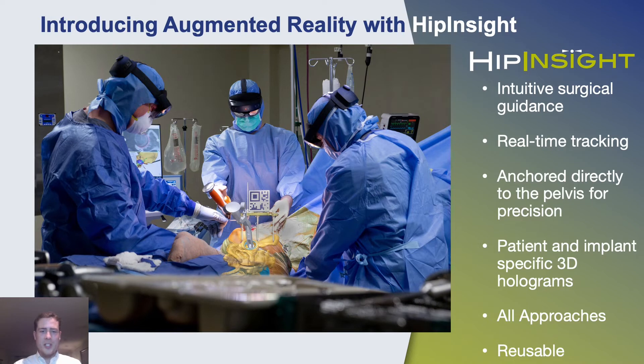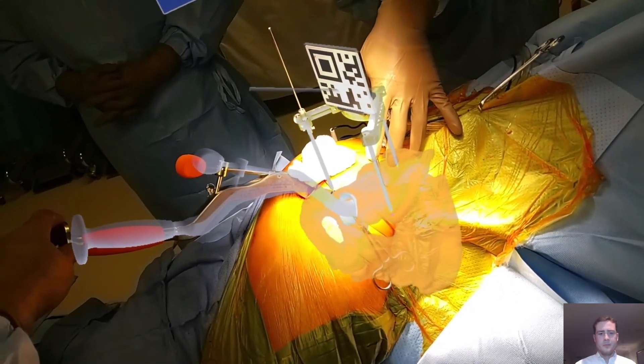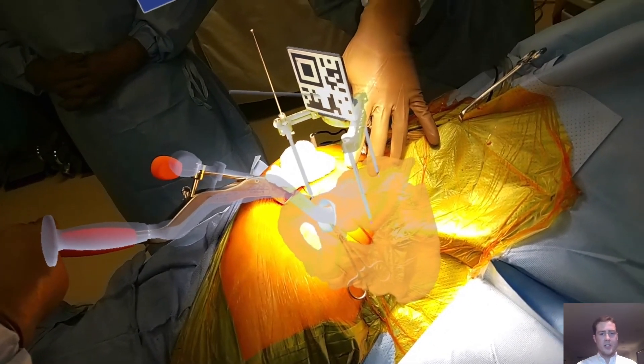And this is how we do it. Hip Insight provides enhanced knowledge and a newfound vision in the OR. I'm going to play a short clip from an operation we did recently. This is from the surgeon's point of view. Not only can they see the actual patient's anatomy through the skin, they can see exactly where the cup impactor should be lined up to correctly place the cup.